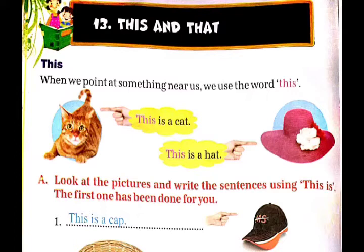Example: 'This is a cat.' यहाँ पर यह बताया गया है कि cat हमारे नजदीक है, इसलिए यहाँ पर 'this' का यूज किया गया है.